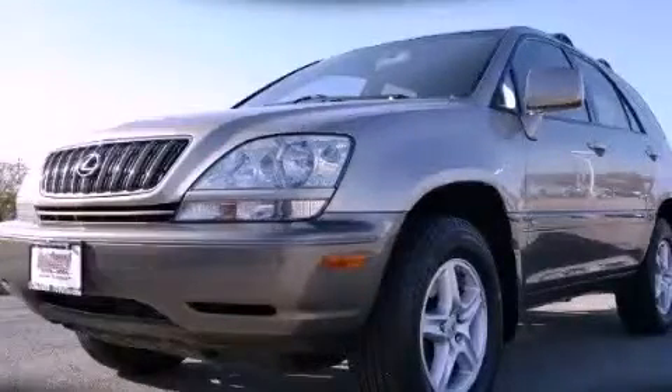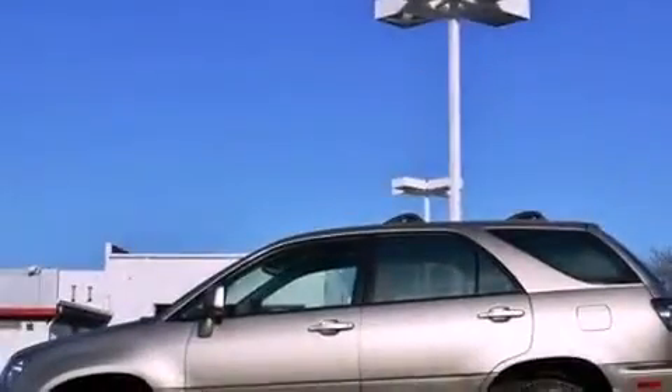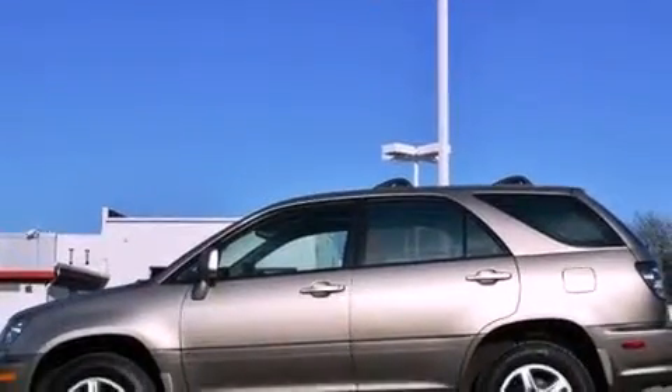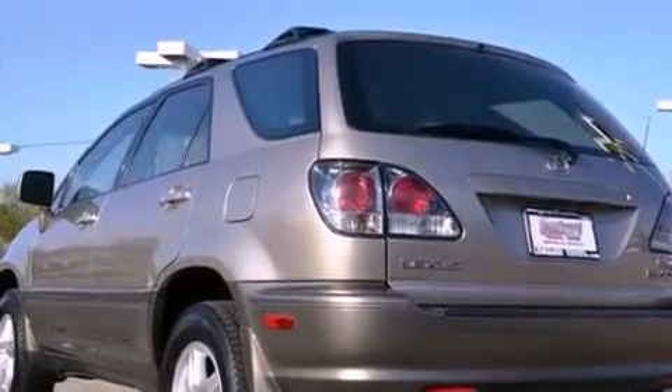This is a 2001 Lexus RX 300, a drive-in shape that provides endless luxury. It has a 3.0-liter six-cylinder engine, a four-speed automatic transmission, and four-wheel drive.